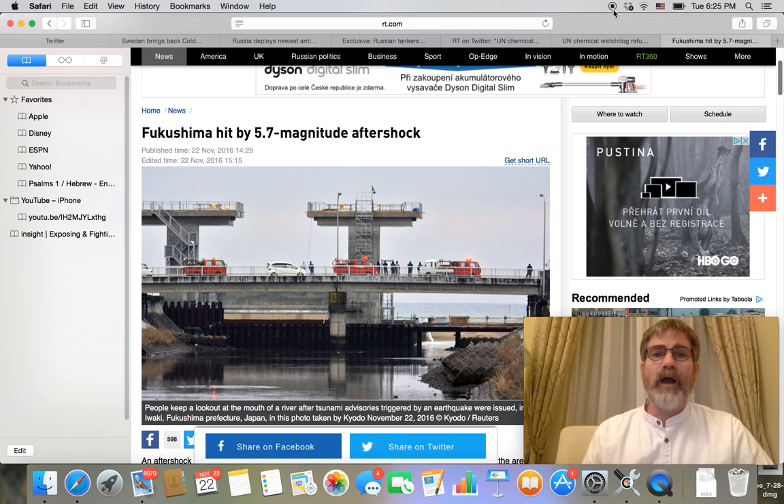Also on israelreturns.com there is a place where you can see how to send by mail to the Czech Republic in Prague at PO Box 46. I'm Stephen Ben-Noon, you're watching Israeli News Live. Shalom and have a great day.